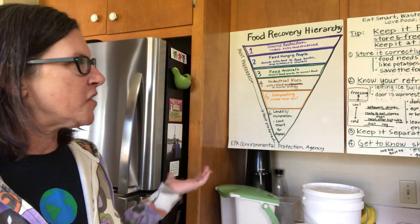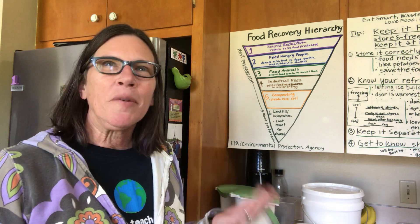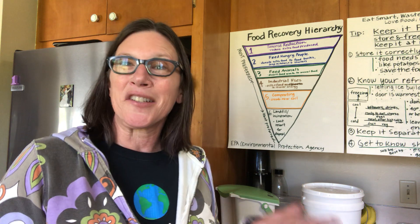Hey people, it's me, EcoChick, and I'm in my kitchen and I want to talk to you about another tip for keeping food out of our landfill. This tip is called keep it fresh. Keeping it fresh means we need to know how to store our food properly so that it doesn't go bad before we're ready to eat it.